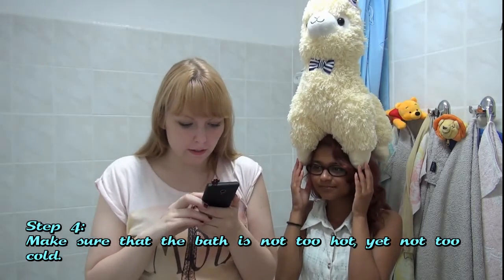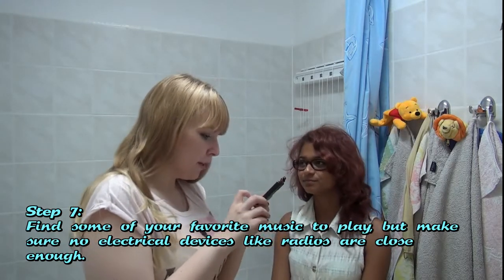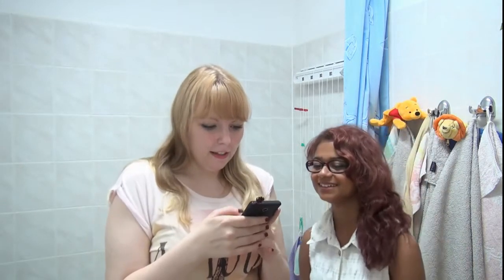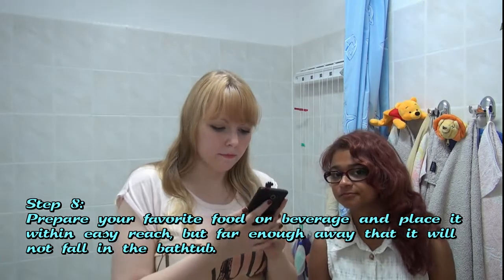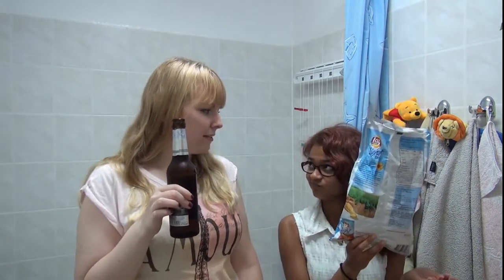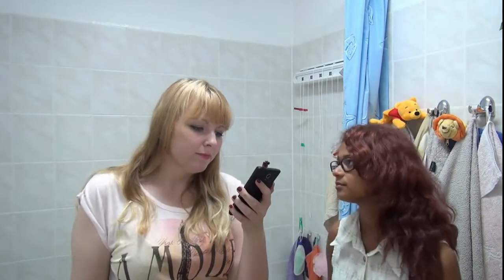Make sure that the bath is not too hot yet not too cold. Is there a step where we actually put water in? Collect together some of your fluffy towels. Step seven — still no water in. Find some of your favorite music to play but make sure no electrical devices like radios are close enough. Step eight — and still no water. Prepare your favorite food or beverage and place it within easy reach but far enough away that it will not fall in the bathtub. Never felt so sexy. So this is getting really stupid because there is still no water in the freaking tub. We're just going to assume that this is some common knowledge and we're going to put some water in the tub now.